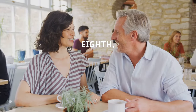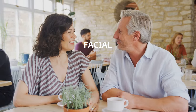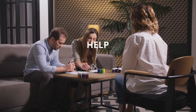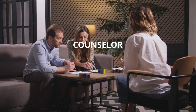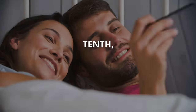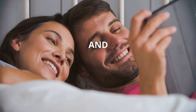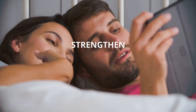Eighth, use nonverbal cues — pay attention to body language, facial expressions, and tone of voice to better interpret each other's feelings. Ninth, seek professional help if needed; don't hesitate to consult a therapist or counselor to improve your communication skills. Tenth, show appreciation: express gratitude and admiration for your partner regularly to strengthen your bond.